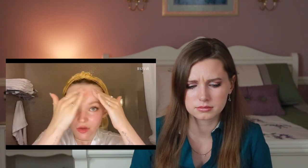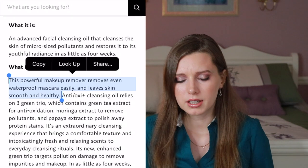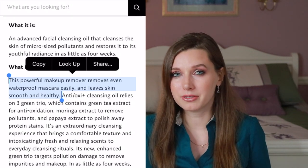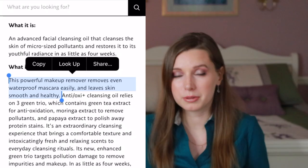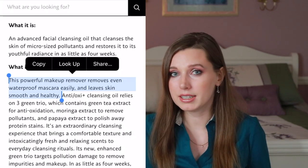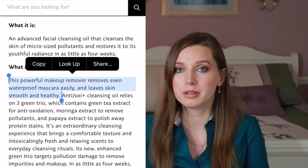She does this before taking her eye makeup off — there's no real reason for that order. I would use the oil cleanser to remove eye makeup as well; it states on their website that it effectively removes even waterproof mascara, so based on the ingredients it should definitely handle eye makeup too.